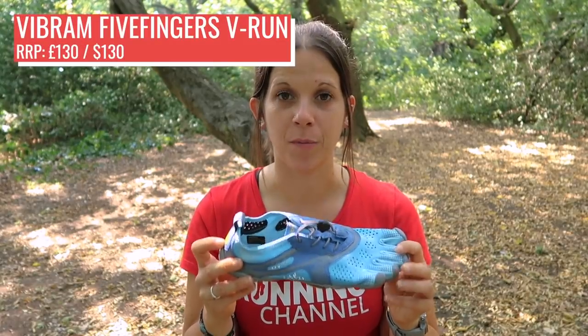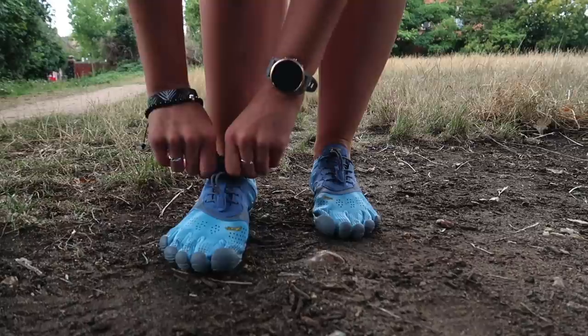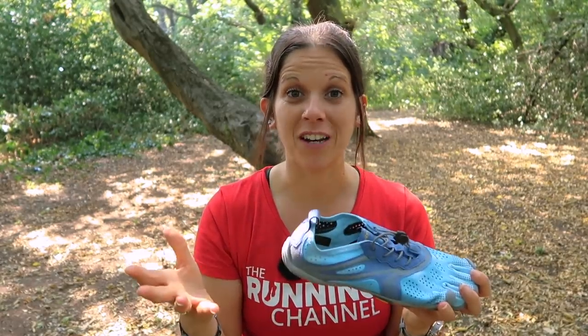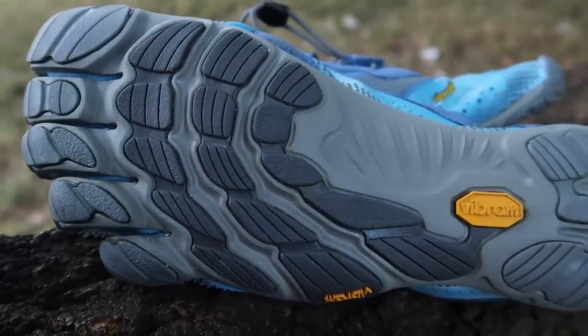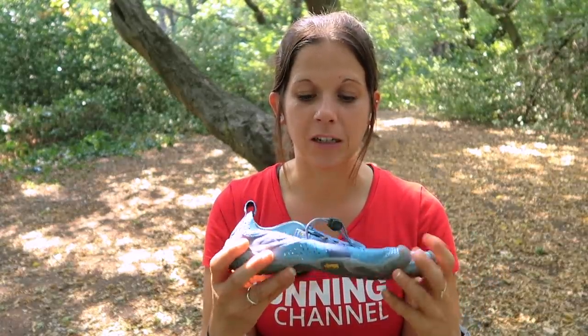Next up we have the Vibram Five Fingers V Run. Full disclosure — these are a barefoot shoe, and in order to run barefoot or in minimalist shoes, you do have to put the work in to get used to them. You can't really just transition straight from normal running shoes to barefoot. We've got a video of barefoot tips from Anna McNuff on the running channel, so do check that out if you're interested. With Vibram, the sole is made from recyclable materials and they are also vegan friendly. So if you're willing to put the work in to try barefoot or minimalist running, absolutely give Vibram a go.